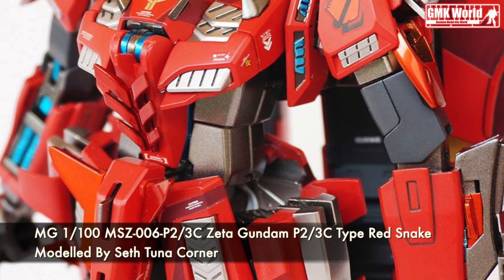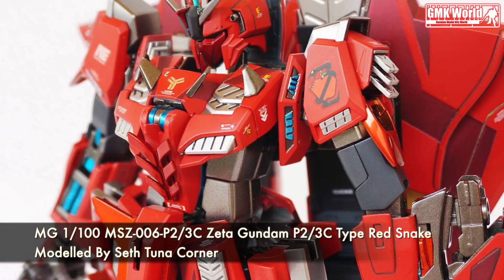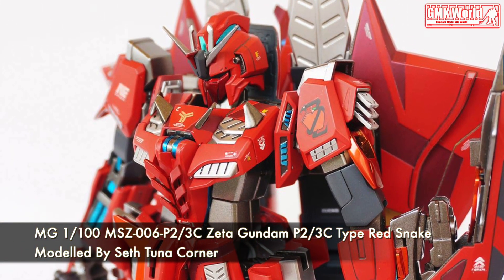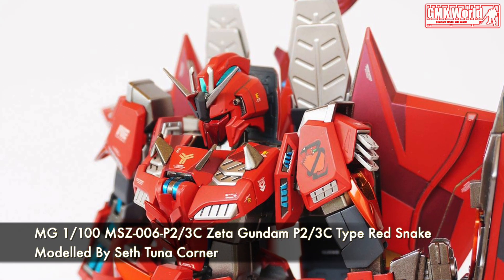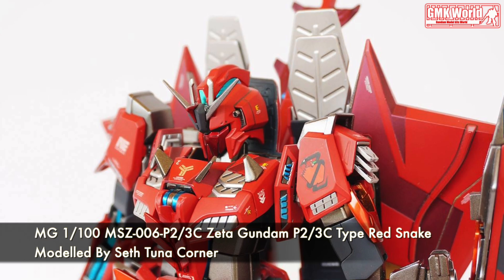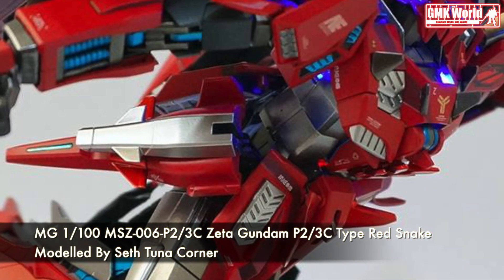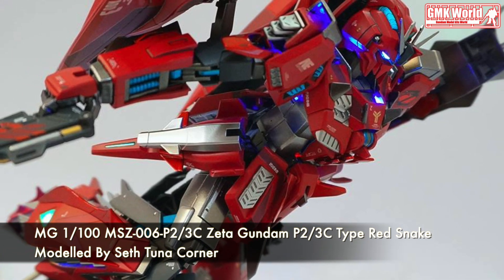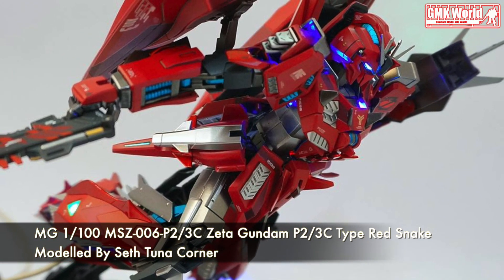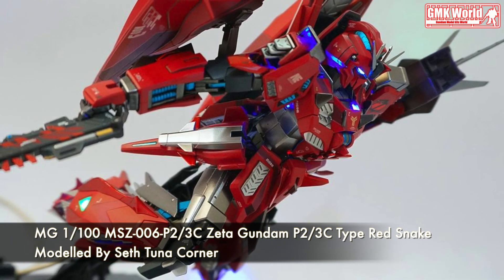After the Grips conflict, 3 Zeta Gundams were made and assigned to AUG for wiping out Titan's remnants. The Zeta Gundam P23C Type was piloted by a young newtype girl named Yuri Ejisa, codename Red Snake, who holds her squadron leader White Unicorn in higher regard. The unit's original pilot was named Johnny Ridden, but he was replaced by Yuri Ejisa since it required a newtype to operate.